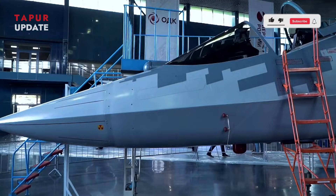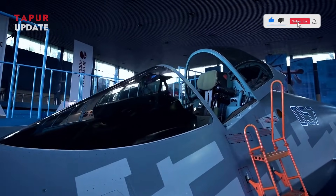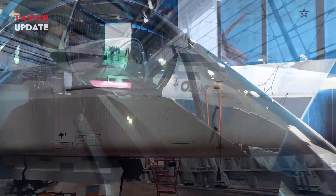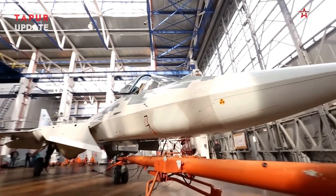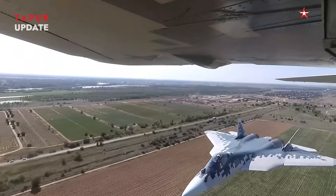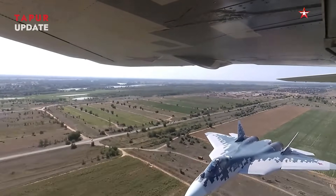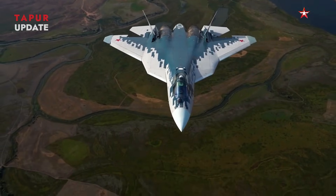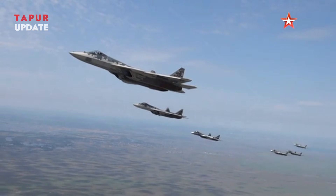The Su-57, known by its NATO reporting name Felon, is Russia's flagship fifth-generation fighter jet. Designed by Sukhoi, it combines stealth technology, advanced avionics, and a high degree of maneuverability. Since its first flight in 2010, the Su-57 has been gradually evolving, with Russia continually enhancing its systems and capabilities.